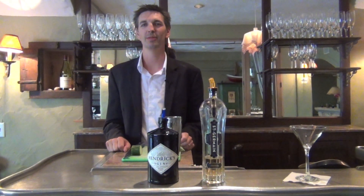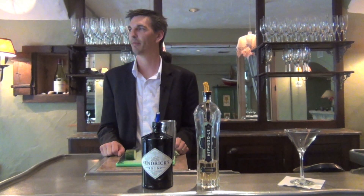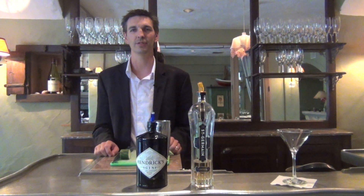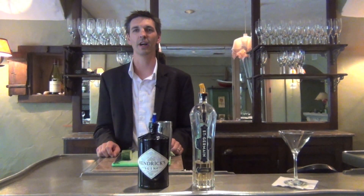Welcome to Casanova Restaurant. My name is Brian McMillan and I'm the dining room manager here and part-time amateur mixologist. Casanova over many years has never had a cocktail list in the past, but recently we've just started a new program here and today I'm going to make you one of the specialty cocktails on the list.